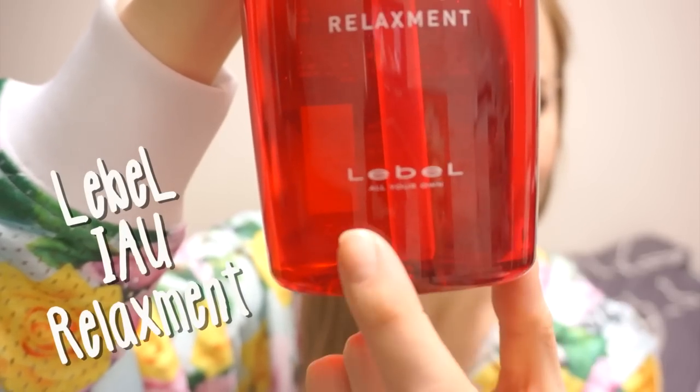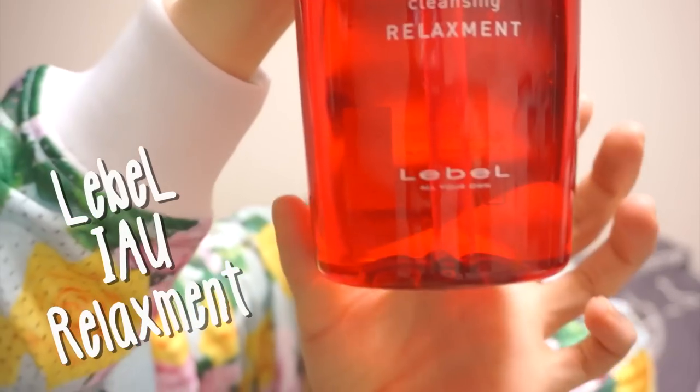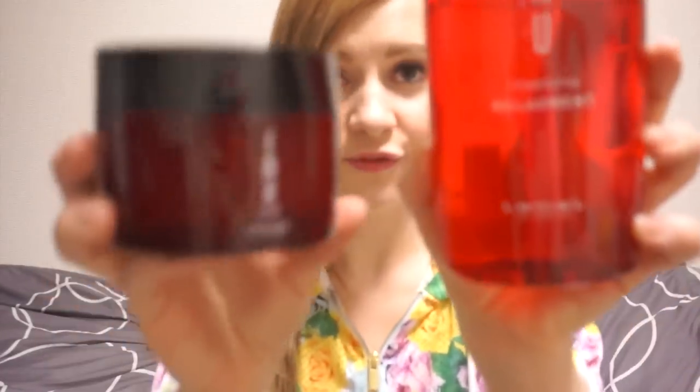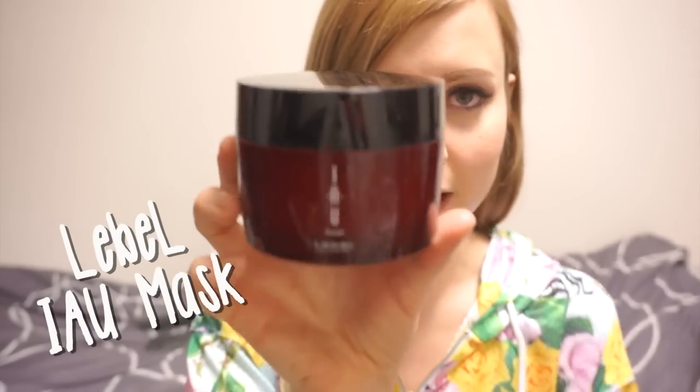So I wanted to share that with you guys. It is a Japanese brand — the brand name is L-E-B-E-L, Lebel in Japanese. I found these at a beauty salon and I just fell in love with it. And this is the Treatment — treatment is just like a heavy conditioner, like a deep conditioning thing.